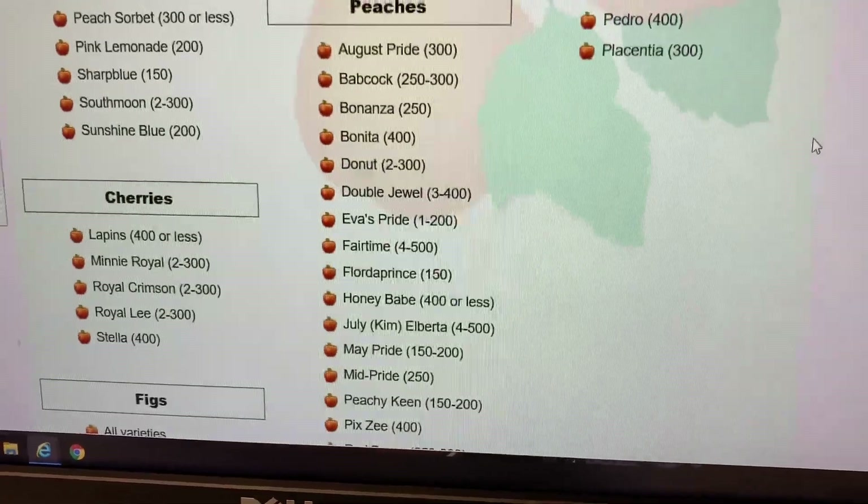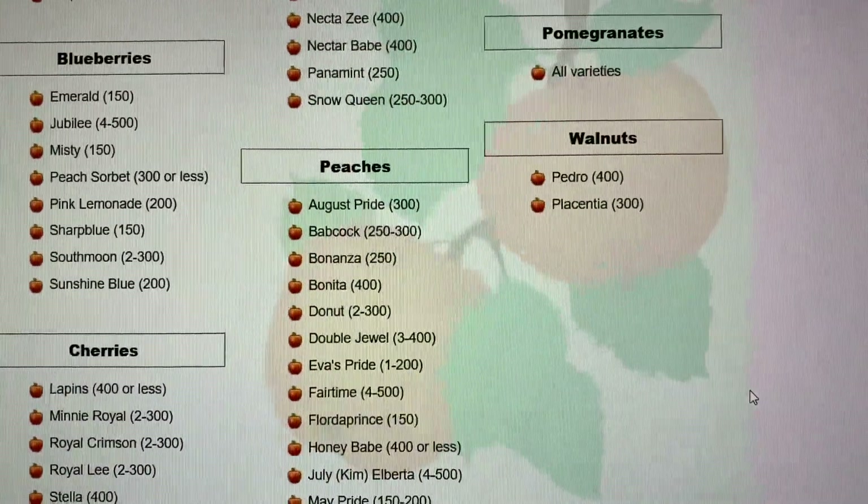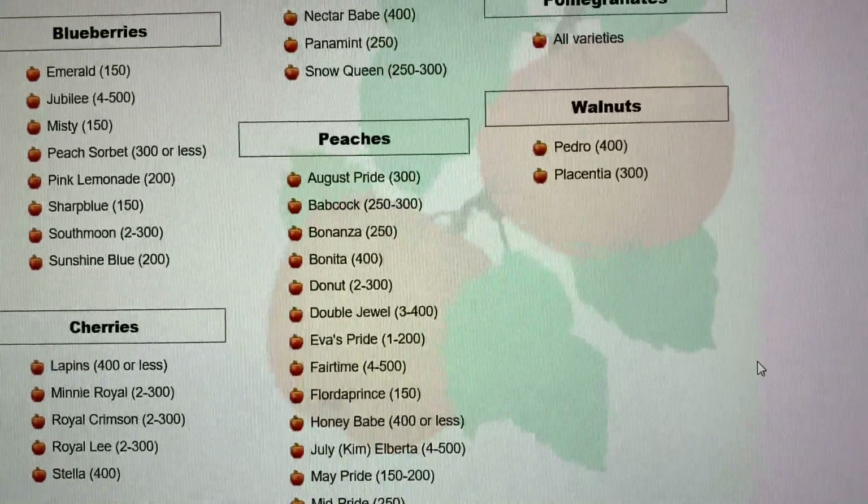Before going on — peaches look like they do pretty good. As for pomegranates, the site doesn't have any information on those.